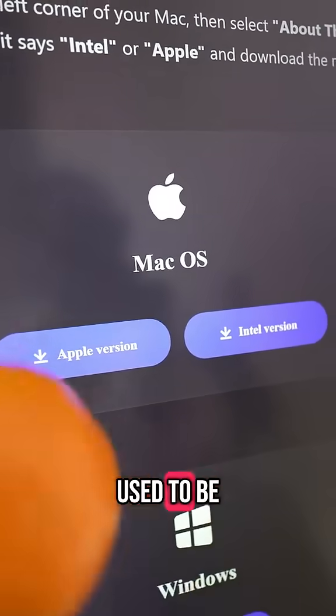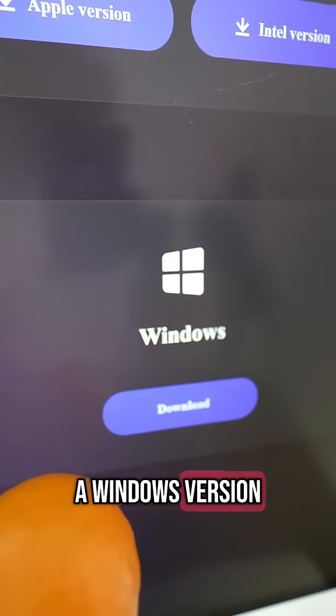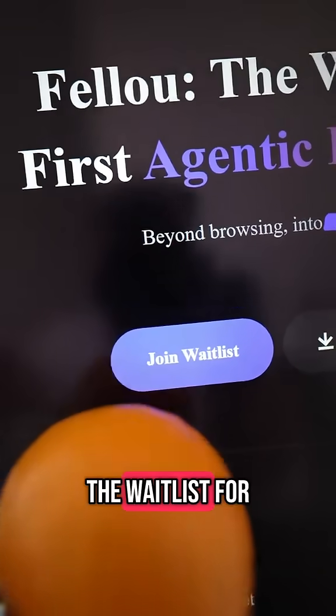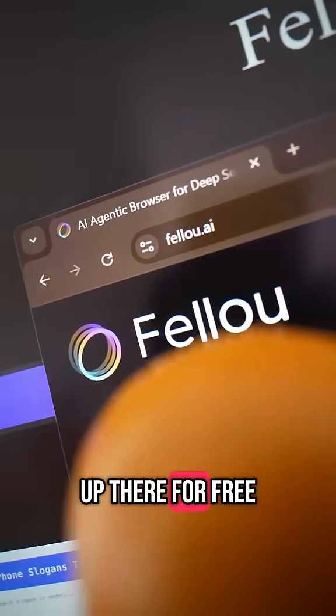Also, the good news is it used to be available only for Mac, but just last week they released a Windows version as well. So if you want to join the waitlist for this browser while it's early, you can head to fellow.ai to sign up there for free.